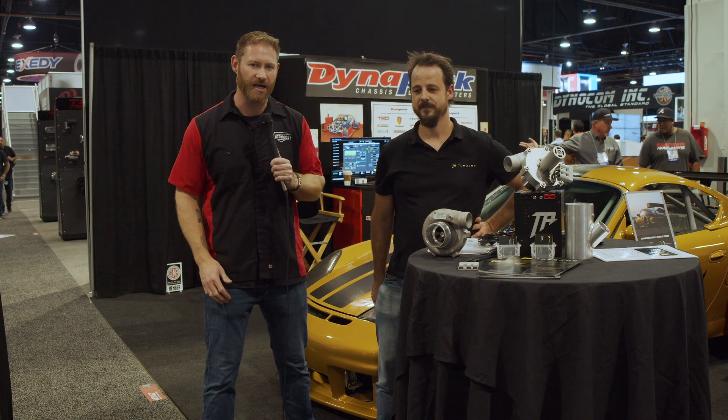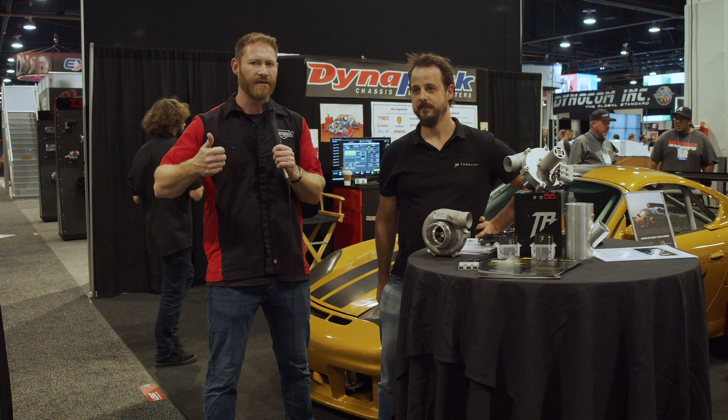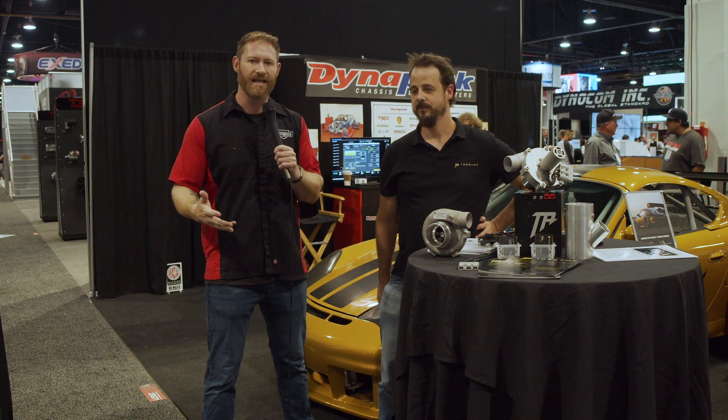We just came across something really interesting — a company called Torquant, that makes essentially an electric powered supercharger, which is a centrifugal supercharger that doesn't rely on the pulley system of the engine or on the exhaust gases to spin the turbine like a turbo would.